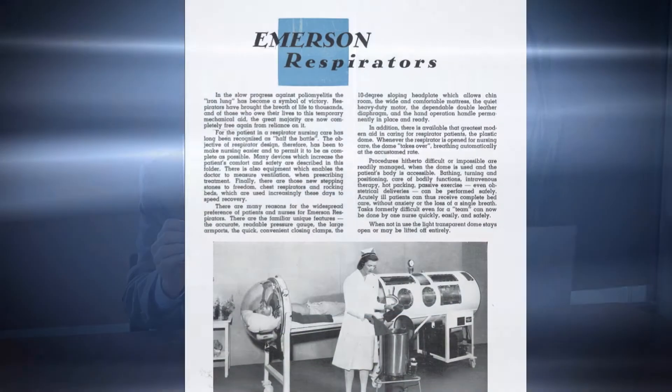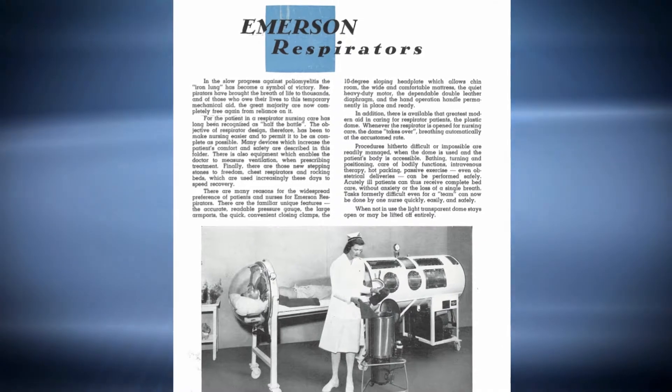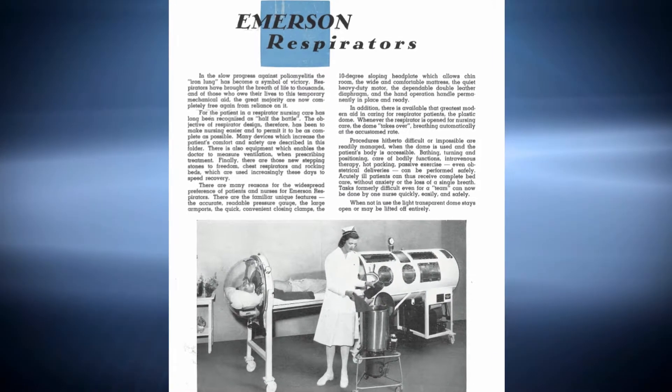Hello, I'm Robert Johnstone, an anesthesiologist and trustee of the Wood Library Museum. One of the very interesting items that we have in our collection is an Emerson respirator, shown here in this brochure from the Emerson company. The Emerson respirator is known popularly as the iron lung.